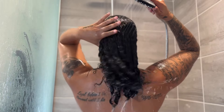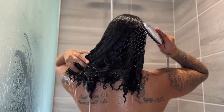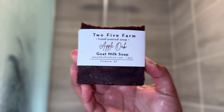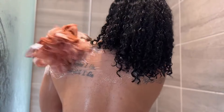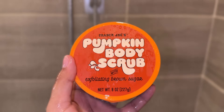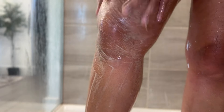I found this natural goat milk soap company at my local farmer's market last weekend and decided to try out some of their soaps. It's called 2-5 Farm and I chose the apple oak scent because it's super fall-ish and smells so good. It has all natural ingredients like oatmeal and shea butter, and it feels so good on my skin — it doesn't leave my skin dry like a normal bar soap would. And of course, I had to get the Trader Joe's pumpkin body scrub. It's super thick because it has brown sugar in it, but it leaves my skin feeling so soft and smooth afterwards — almost to the point where I don't even need body lotion — and my entire shower smells like a pumpkin spice latte.